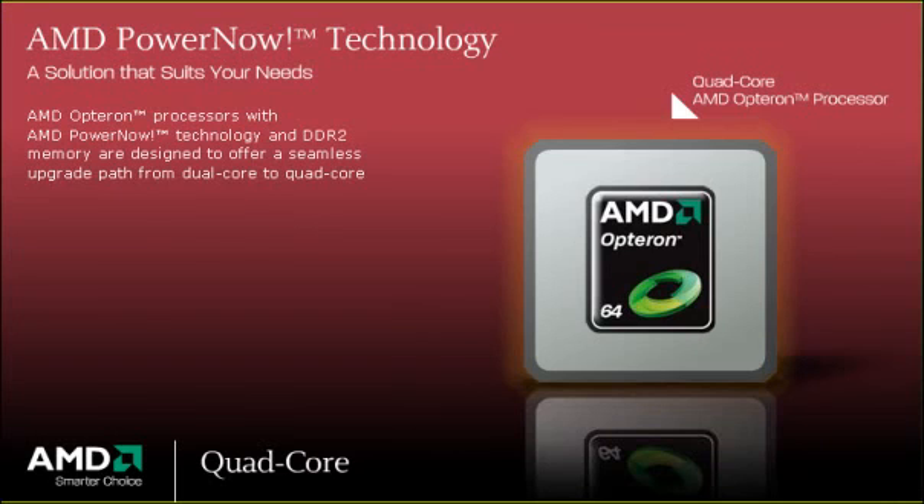AMD Virtualization — AMD-V — and Quad-core AMD Opteron processors help you build virtual machines that can run multiple operating systems in parallel seamlessly. With AMD-V and Quad-core AMD Opteron processors, you can reduce hardware costs by running efficient hardware-assisted virtualization environments, support legacy systems so you can upgrade at your own pace, improve security by effectively isolating virtual machines, and reduce operational complexity by implementing an efficient virtualized ecosystem.